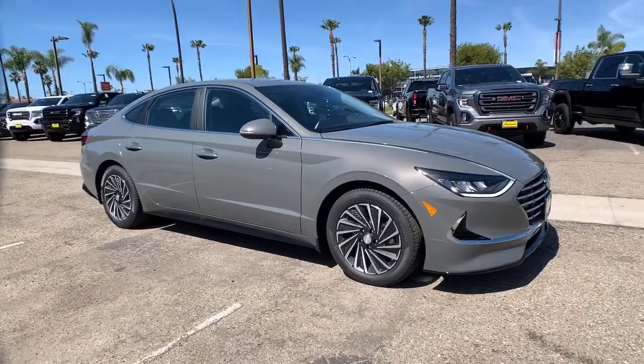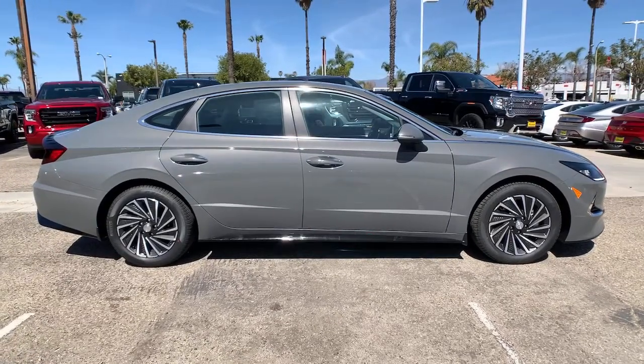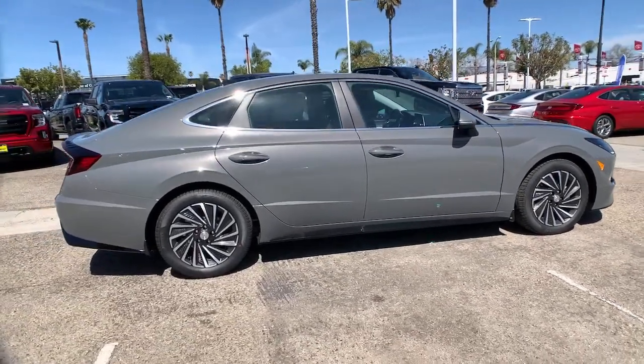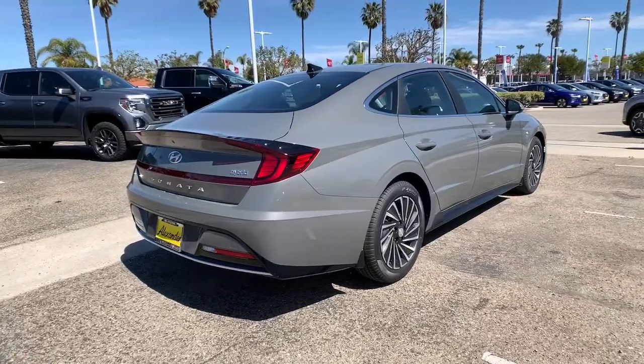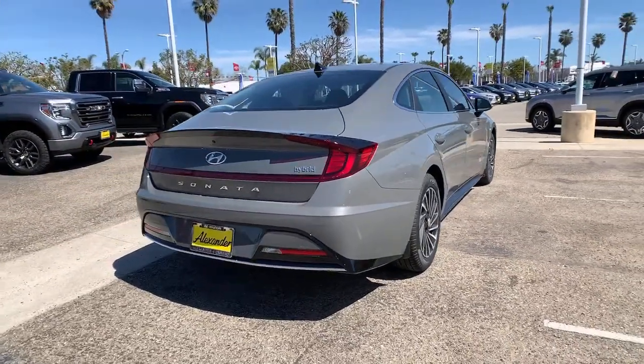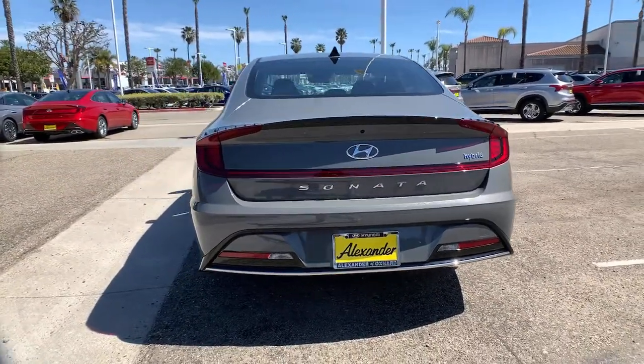Take a moment to check out the 2021 Hyundai Sonata. This well-built, stylish Sonata delivers the best in family sedan comfort. With a spacious, quiet cabin, ample cargo space, a suite of advanced safety features and connected infotainment on board, you'll look forward to every drive.